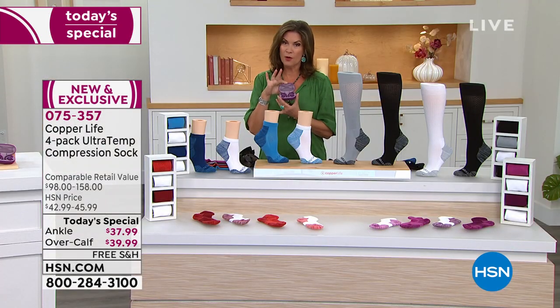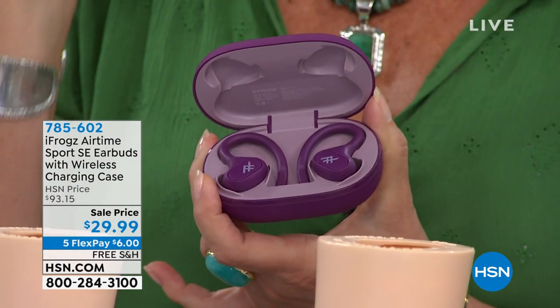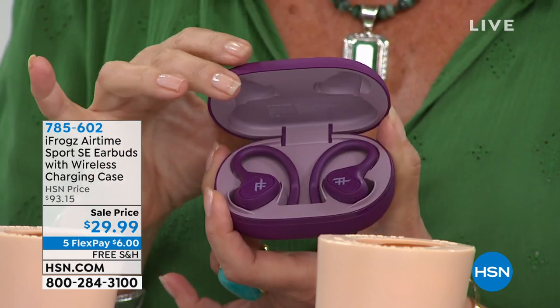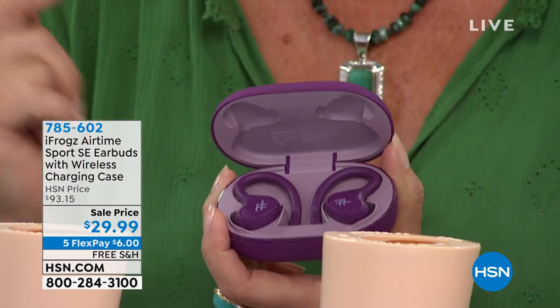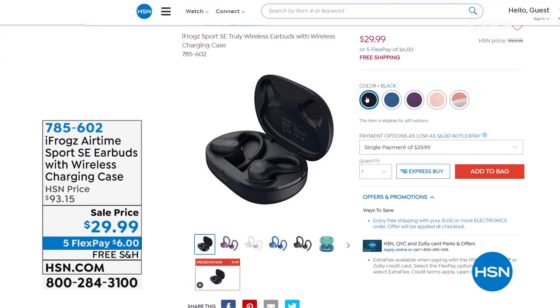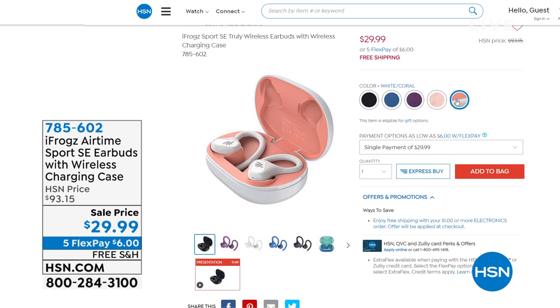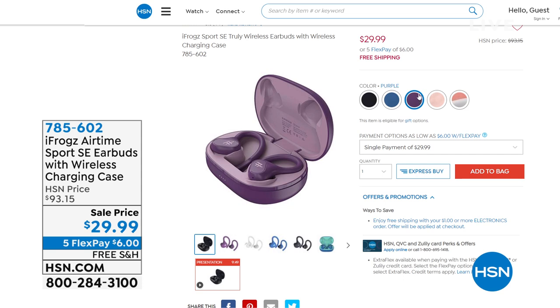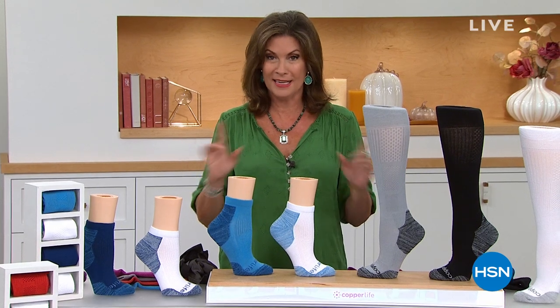Here's a little peek at what's coming up — you're going to want these but you'll have to grab them fast. They're from iFrogs — over-the-ear wireless earbuds with sensational quality. This is the charging case. Sale price: $29.99. Normally our price on these is $93 and some change. We're even doing free shipping and five flex payments. I offered these on Friday and they flew out — we sold out that quantity. We have 4,000 back in stock. Available in rose gold, white coral, purple, blue, and classic black. What a fabulous gift for everyone over the holidays.